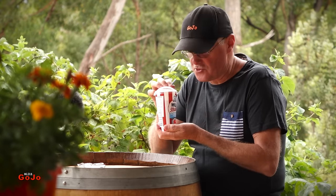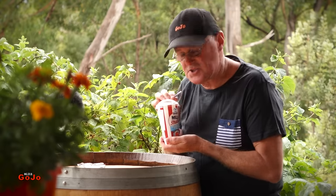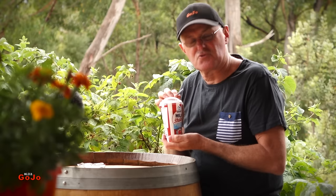That creaminess comes through straight away — whether you want to call it the thickness. They do say there are thickeners in it. That's what you get. It's thick cream.